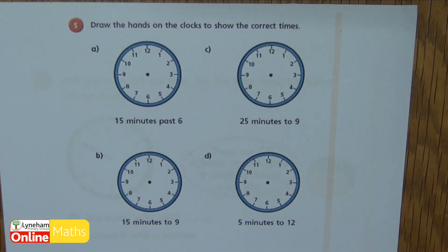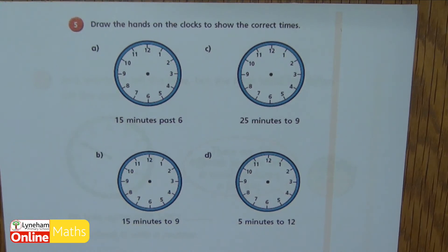Question five says draw the hands on the clock to show the correct times. If you've got different colours, try and use different colours as well because it might help you see. Pause the video now and give it a go.